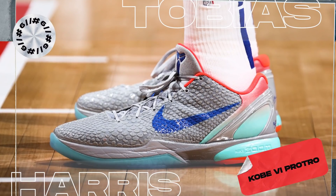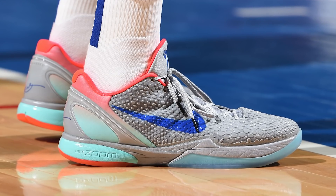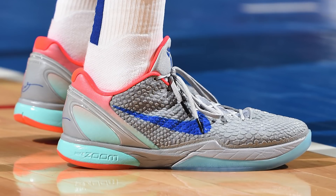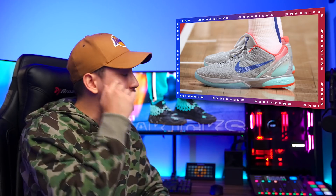Coming in at number 6, we have Tobias Harris with another colorway of the Kobe 6 Pro Tro — the third Kobe 6 on this week's list. Using a beautiful gradient upper that goes from light green to a grayish blue, this colorway is rounded out with white hits, a milky outsole, and topped off with a red inner lining, making for an overall awesome colorway. I'm getting a little ticked off realizing I'm probably never going to be able to pick up a pair of sixes because they're so in demand.